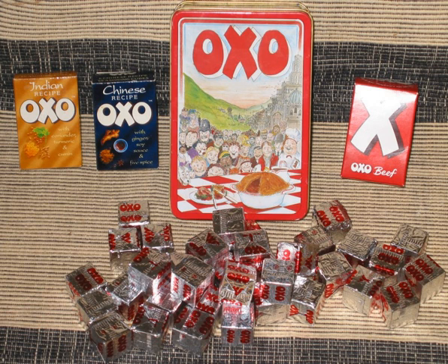OXO ham powder contains pork, salt, dextrose, smoke flavoring, acidity regulator sodium ascorbate, preservative sodium nitrate, onion powder, dried parsley, and smoke flavoring. The OXO chicken stock cube contains 2% chicken extract, with the bulk of the flavor coming from MSG and yeast extract.